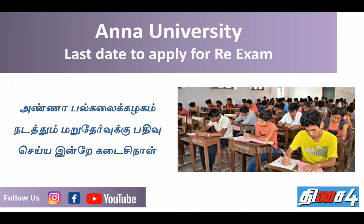Hi friends, this is your channel. Today we will share information about the exam.